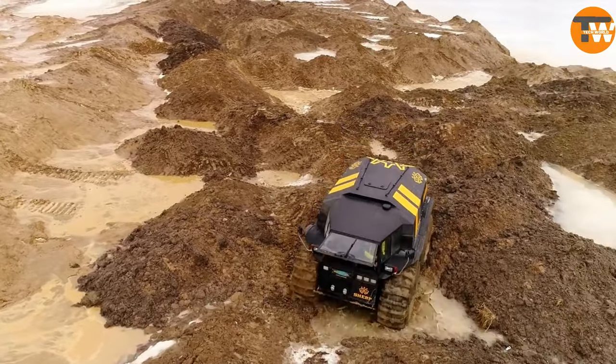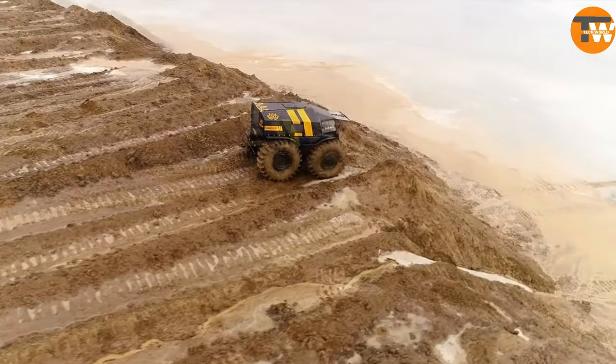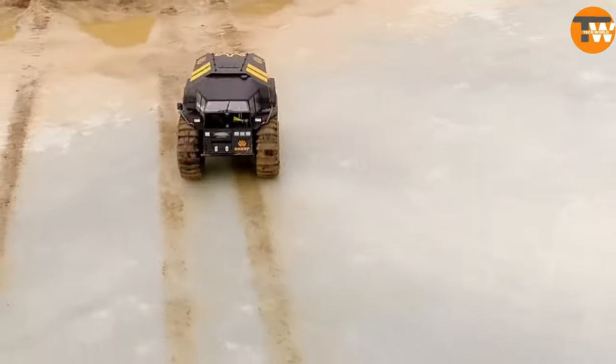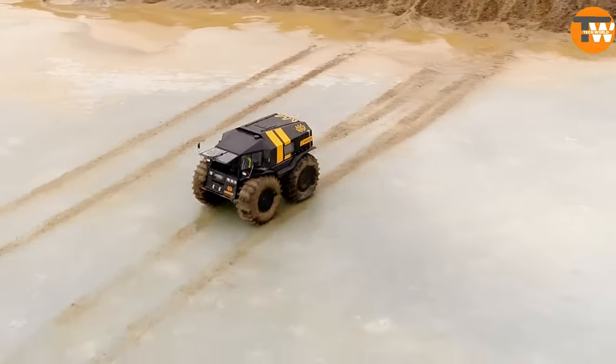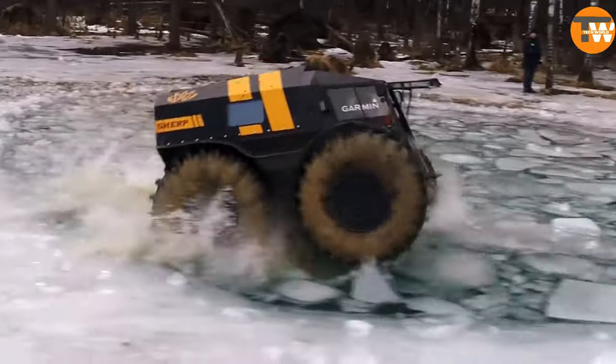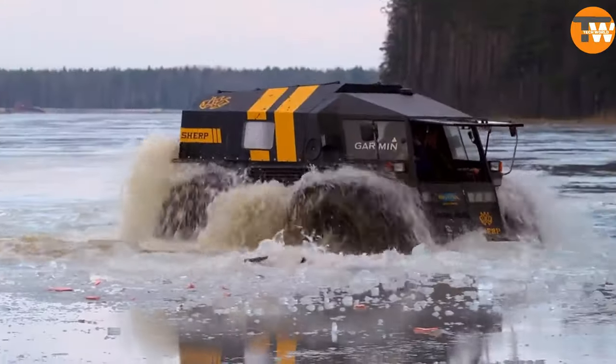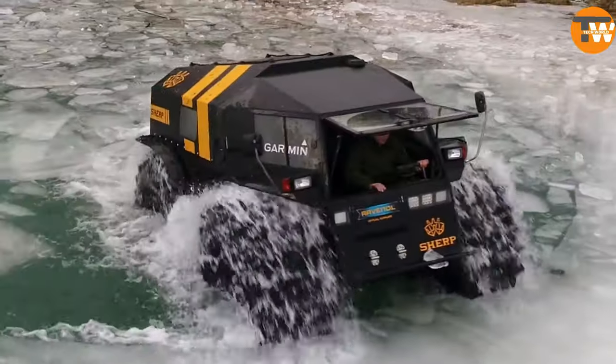With speeds reaching up to 50 kilometers per hour and a carrying capacity of a tonne, it comfortably accommodates 10 passengers. Optional features include a winch and beds. Starting at around $7,800, the Atrena ATV offers affordability and versatility for all your off-road adventures.